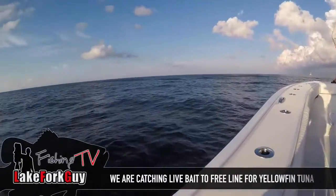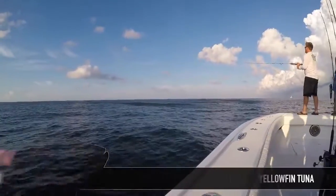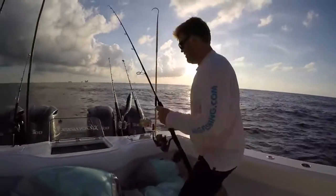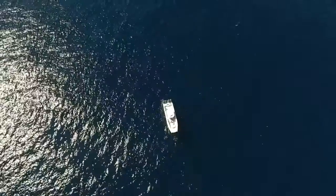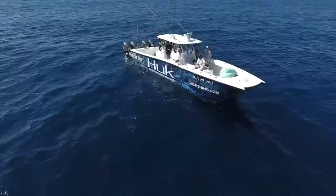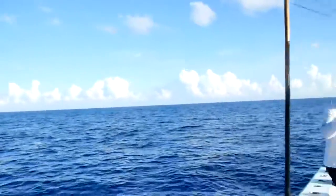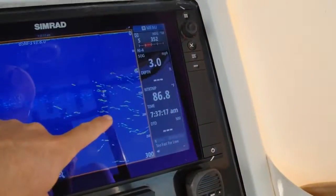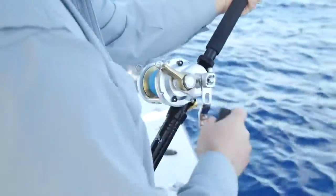Look at all this bait right here — acres of it. Tunas are jumping, those are all tunas. Look at all the fish!